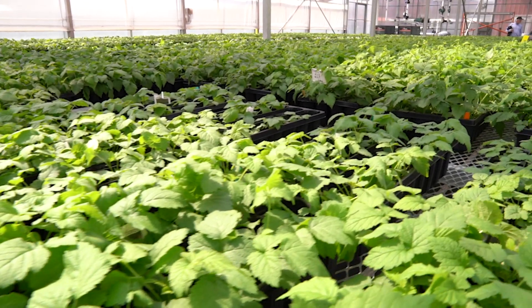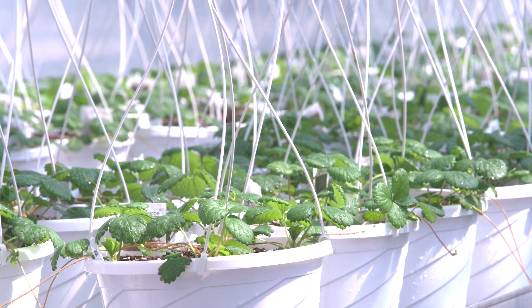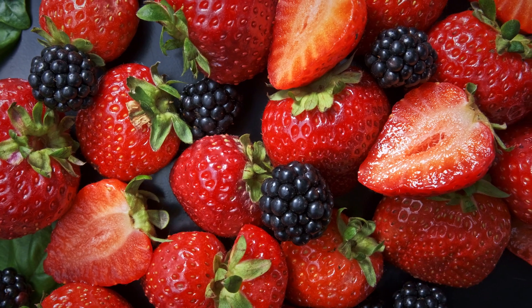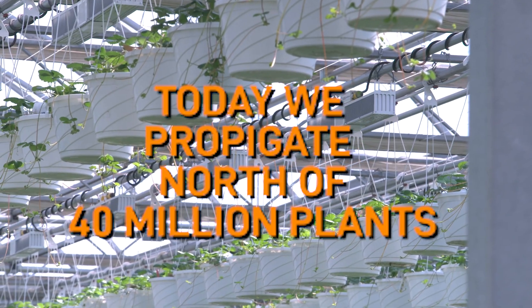Norse Farm's been in the berry propagation business for a little over 90 years. It started with strawberries and then in the 70s and 80s added raspberries and blackberries. Today we propagate north of 40 million plants here on the farm, with plans to go substantially more in the next few years.